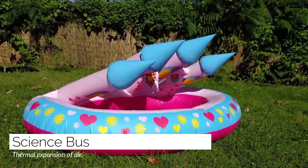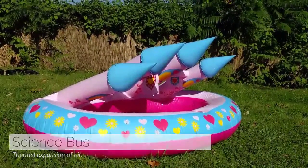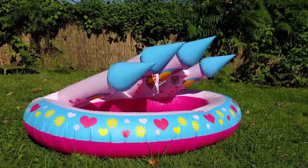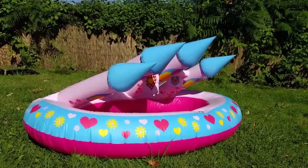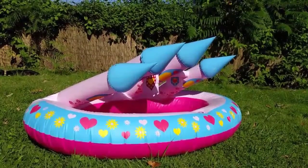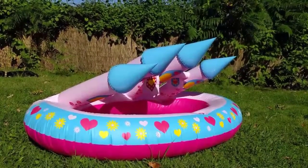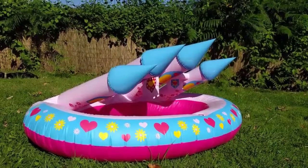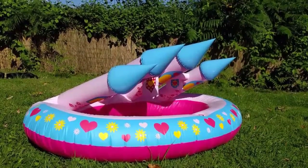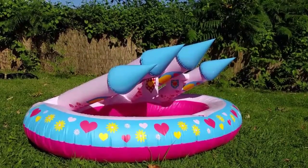The paddock pool hasn't got any water in it and it's a bit deflated, so we've moved it out into the sun. As the air inside it heats up in the sunlight, the particles in there vibrate more quickly and that makes them take up more space. So the particles are the same size — because they're bouncing around knocking all the other particles out the way — they're just taking up more room.